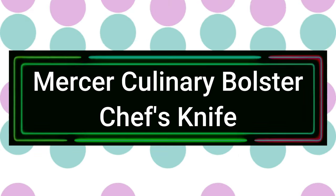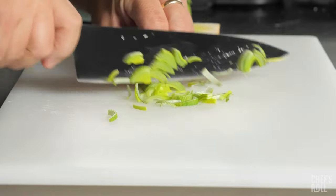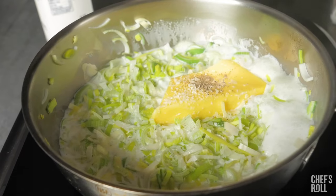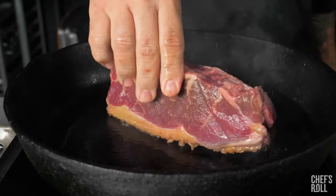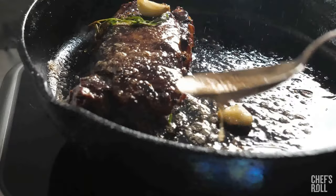Number 3: Mercer Culinary Bolster Chef's Knife. The knife is precision-forged with high-carbon German steel for better durability. The taper ground edge allows for increased efficiency when cutting and provides incredible long-lasting sharpness. The ergonomic handle, made of the finest materials, offers comfort and a non-slip grip even when your hands are wet.